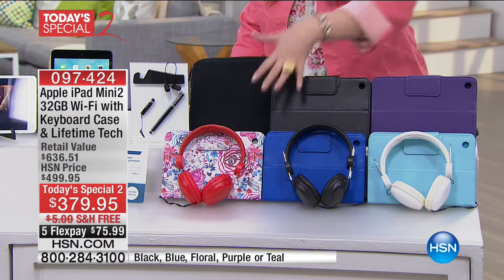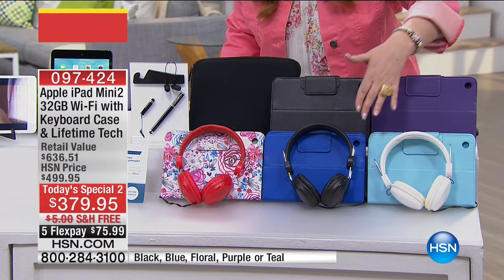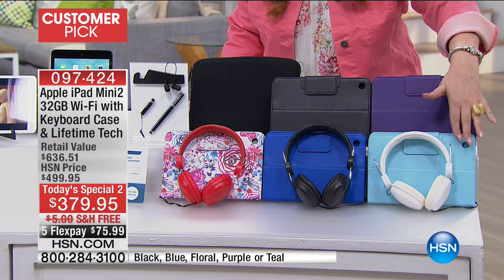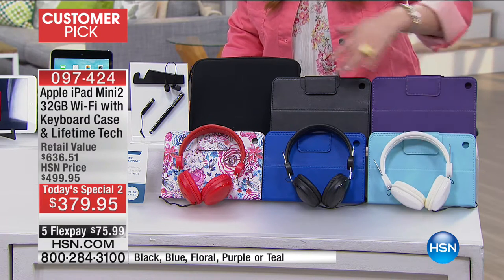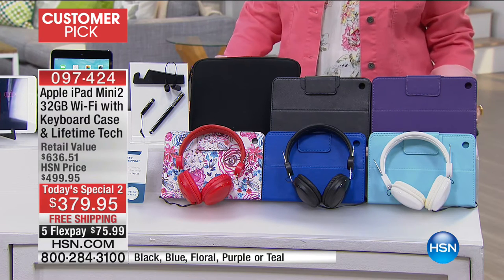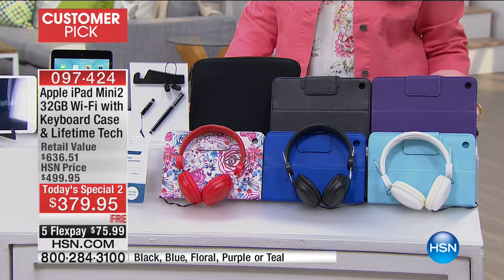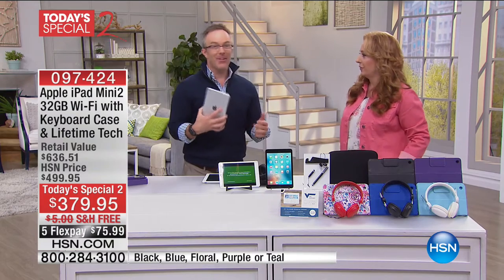These are the colors of the cases. If you get the floral, you get the red headphones. If you get the blue, you get the black headphones. If you get the teal, you're going to get the white headphones. And black gets the black headphones. We're going to bring out our special guest to talk more about this customer pick with 88 reviews, Mr. Bill Duggan, already causing trouble on the set, taking pictures of everyone.